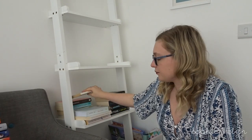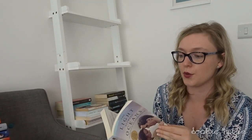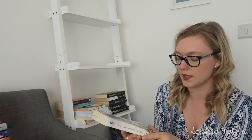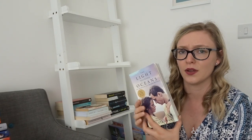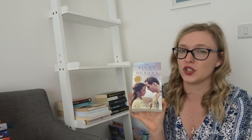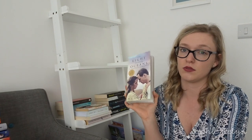We then have The Light Between Oceans — a book I really loved. It's very heartwarming and touching. I actually got this when we came back from Mexico on our first trip in 2016. It is a film as well, though I can't quite remember if I've actually watched it. It's definitely one I'd like to reread in the future.